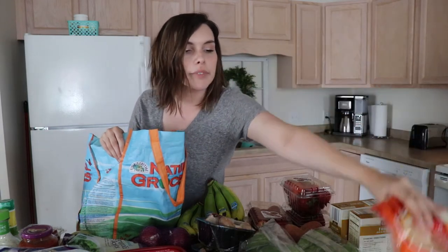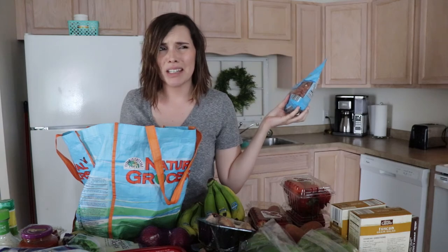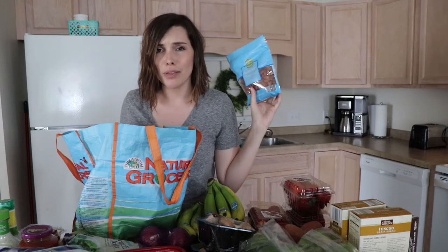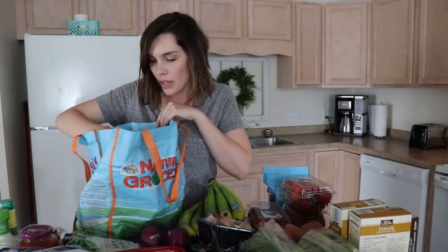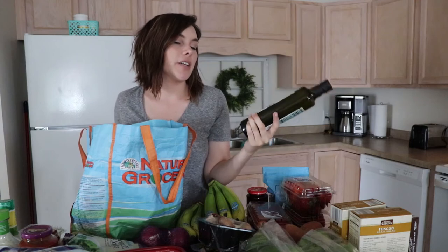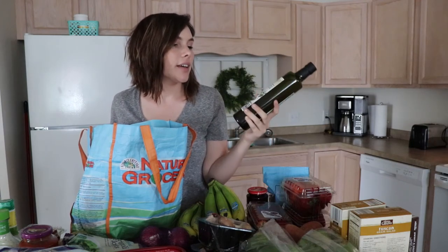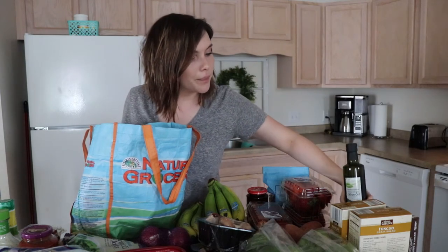I got some roasted almonds with sea salt for a healthy snack — because everyone eats almonds as snacks whenever they're trying to be healthy, so why not. Strawberry preserves — not healthy, for my husband. Then I got some Mediterranean extra virgin olive oil, this is organic and it's $3.99. I feel like that's a really good deal but I'm not quite sure — the last time I bought olive oil it was at Sam's and it was a giant thing and I don't remember how much I paid.